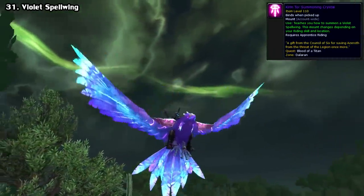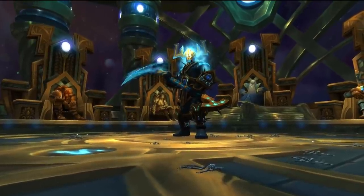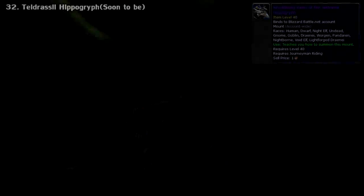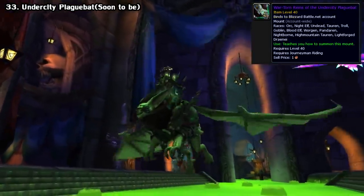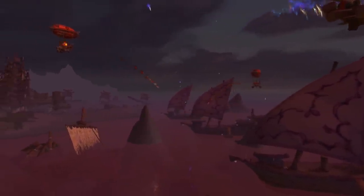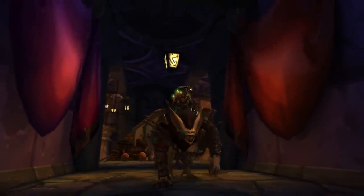And lastly for Legion, we have the Violet Spellwing. Just like previous expansions, this was a reward for defeating the final boss before the next expansion's pre-patch — this time it was Argus the Unmaker on heroic difficulty or higher before patch 8.0. And just for the sake of this video, we also have the War of Thorns mounts from the Battle for Azeroth pre-launch event. If you complete the chain through the Darnassus portion, you get the Teldrassil Hippogriff if you're Alliance, and the Undercity Plague Bat if you're Horde. These are supposedly only available until the release of BFA, at which point they'll join the rest in the unobtainable category.